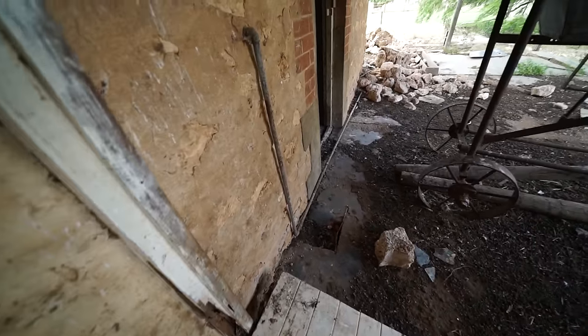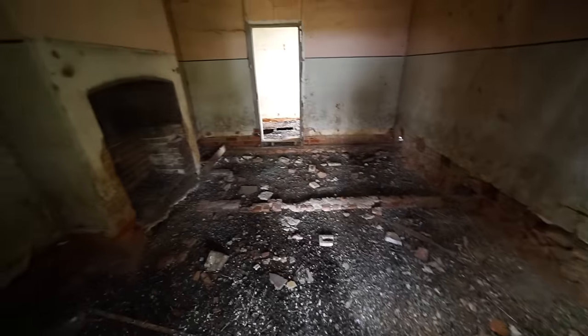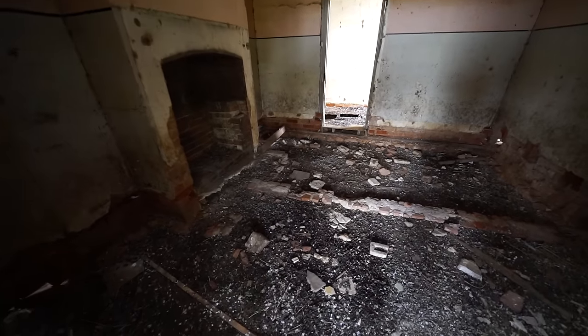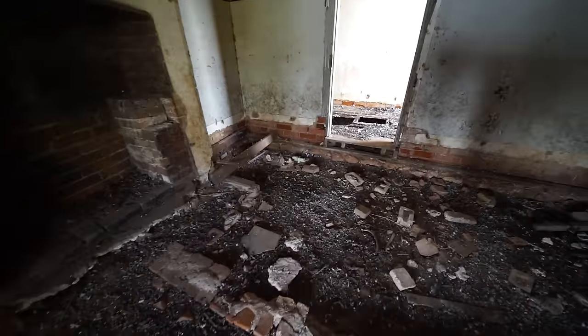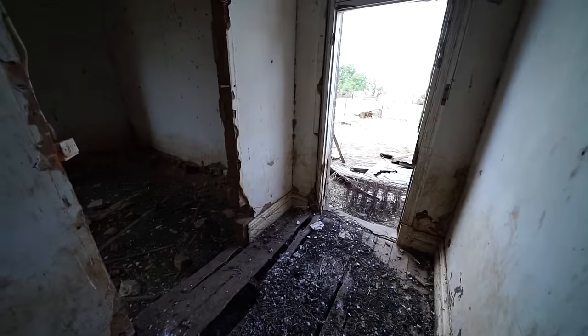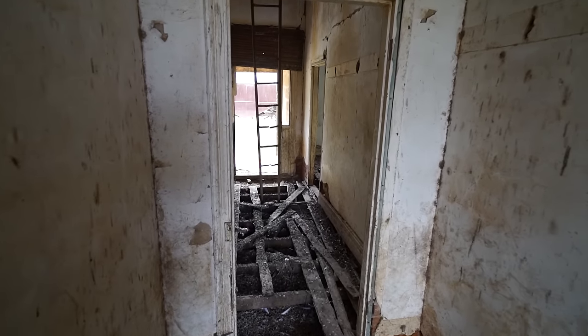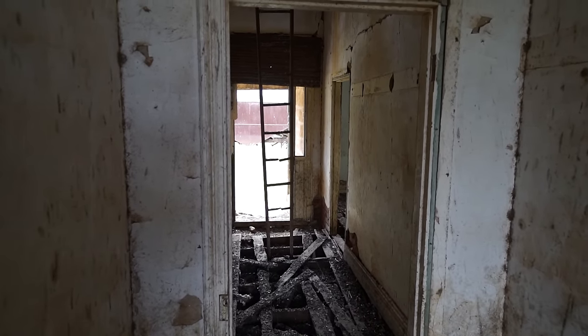Well, that's about it. I'll probably put this in a compilation video with a few other old homes that are in ruin. I'll keep trekking on to the one I was actually heading to. Thanks for watching, guys. See you in the next one. Cheers, bye.